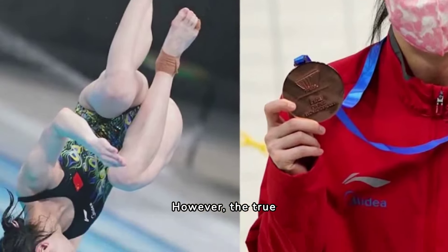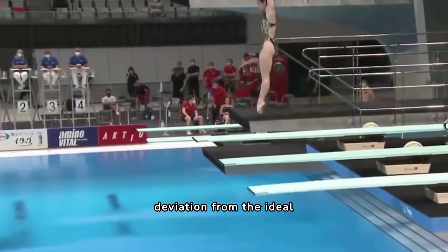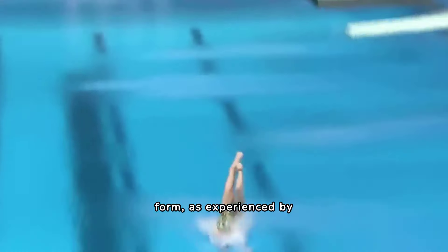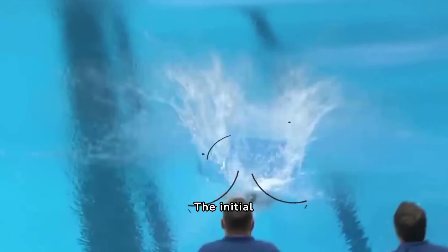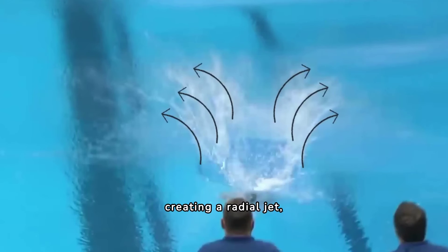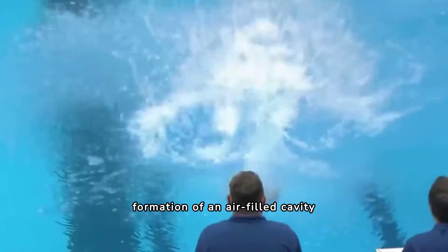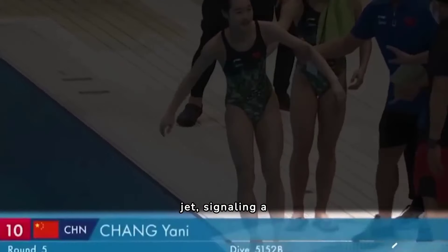However, the true challenge lies beneath the surface. Any deviation from the ideal form, as experienced by Chang Yani in a notable mishap, can result in a cascade of splashes. The initial impact displaces water, creating a radial jet, while the subsequent formation of an air-filled cavity leads to a dramatic Worthington jet, signaling a flawed entry.